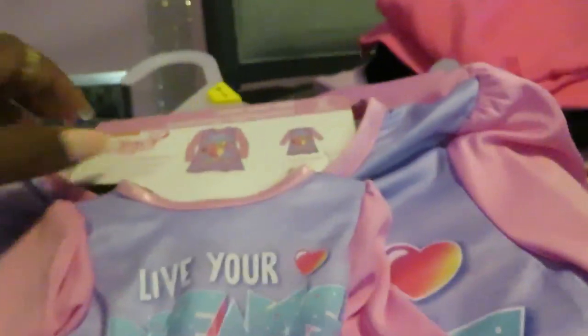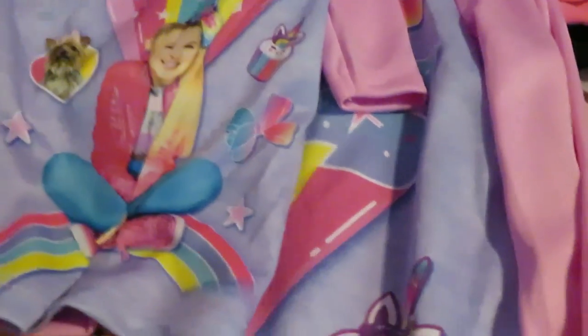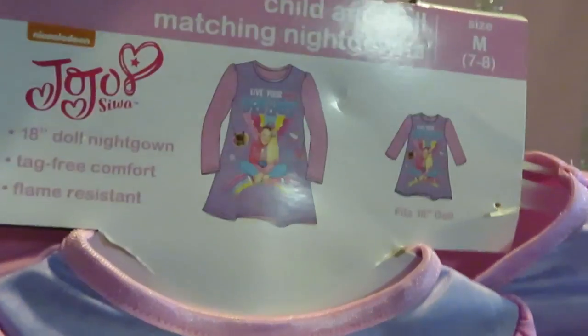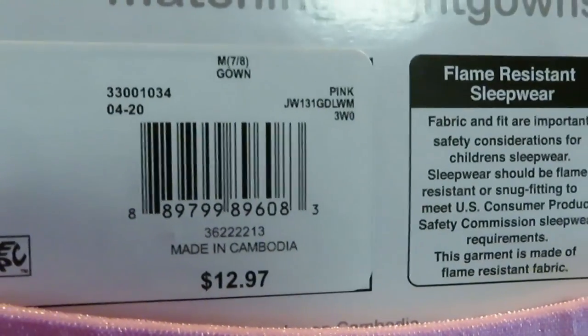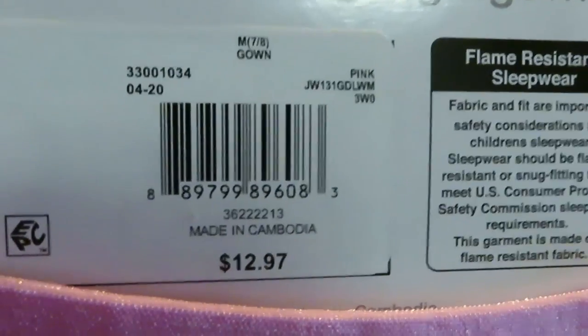I got this cute little JoJo Siwa pajama set. It's got the big bow of course, and it's got a little baby doll — an outfit for you and an outfit for your baby doll. So cute guys, I love this when I saw it. Barcode on the back — it said $12.97 but I think this is only $3. That's the barcode.